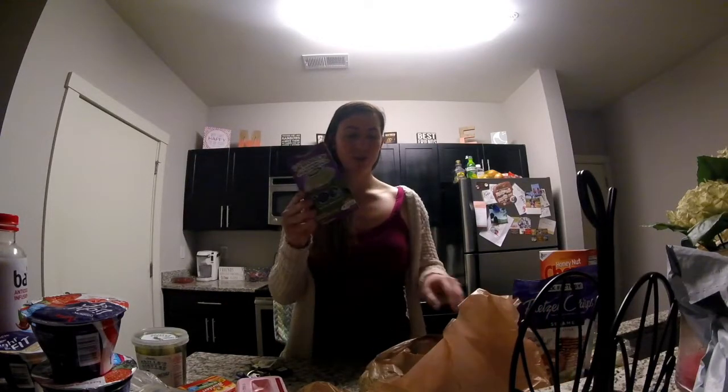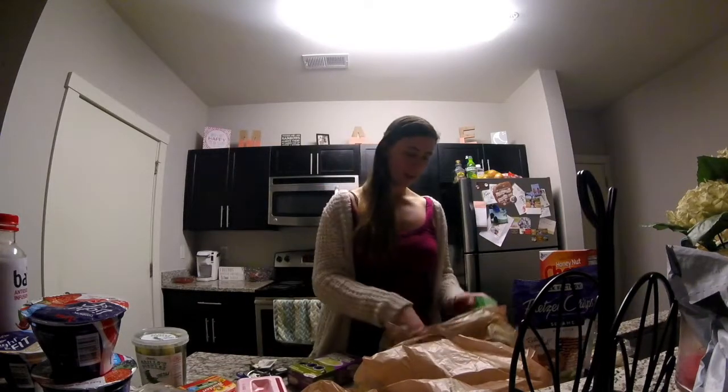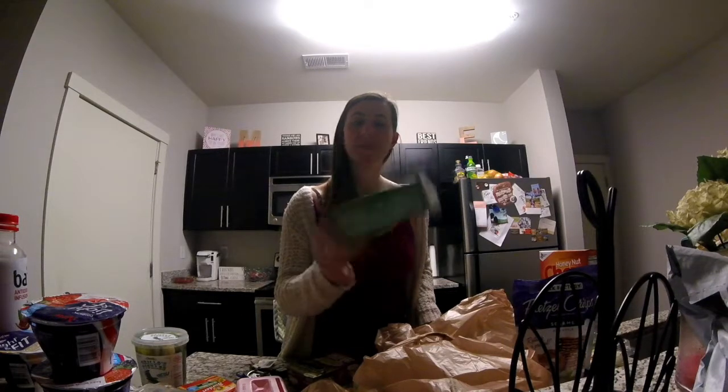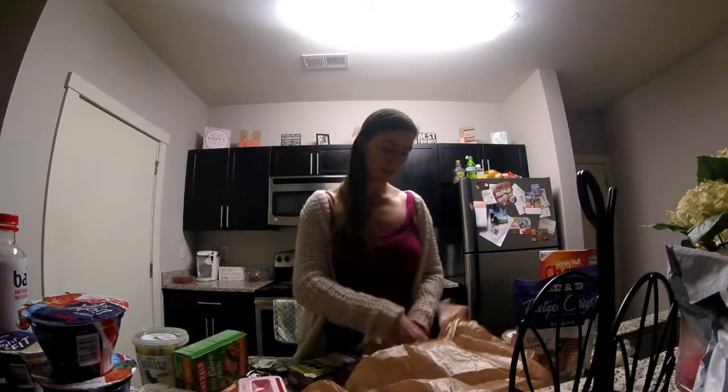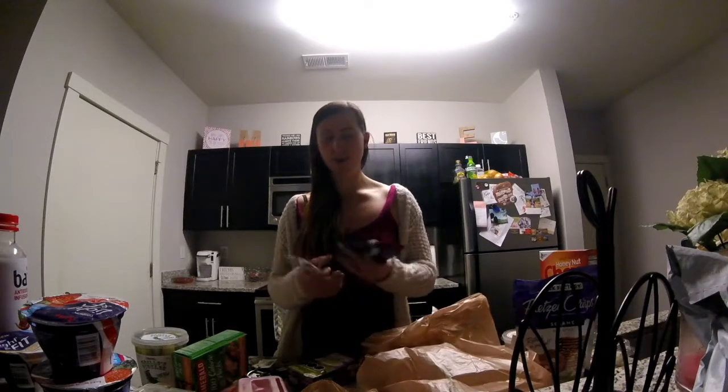I got this to use as my salad dressing this week because I want to switch it up. I got pineapple, mango, and strawberries. And then last but not least, I got cashew halves and pieces in 100-calorie packs.